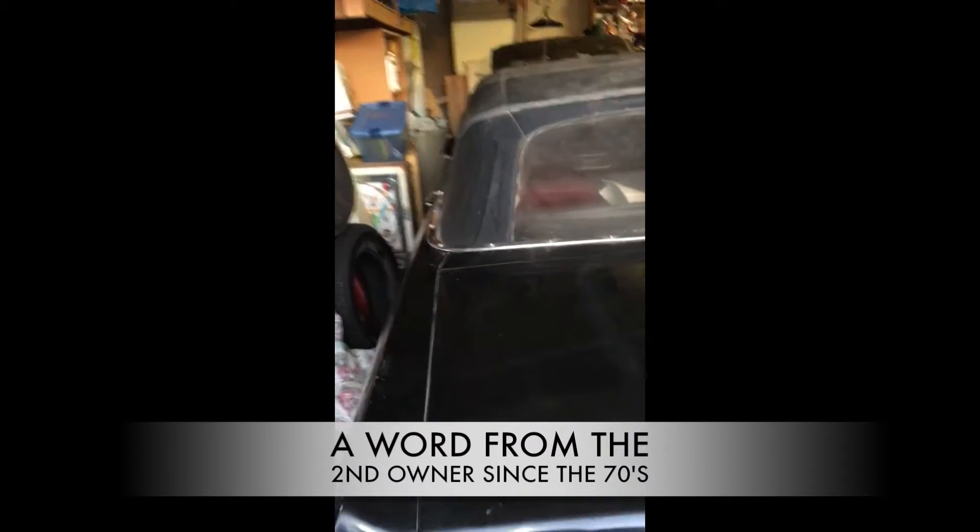This is 20 years' worth of dust. It's covered with all these blankets — that's the dust that's left after the blankets were removed.